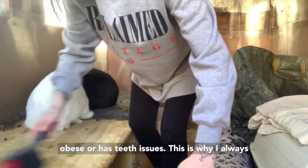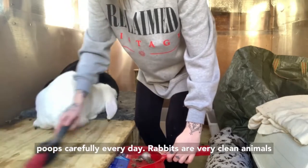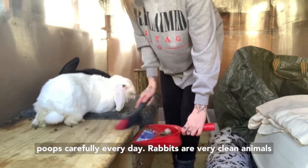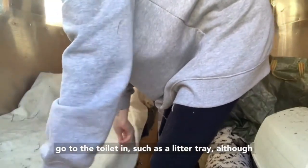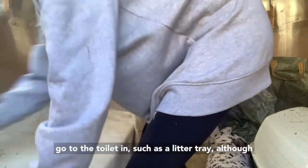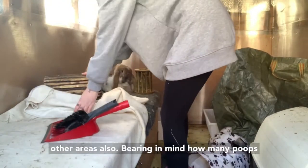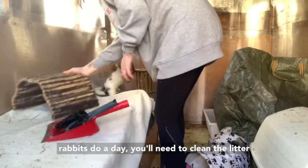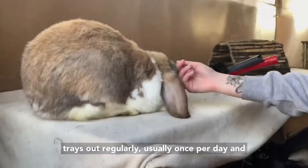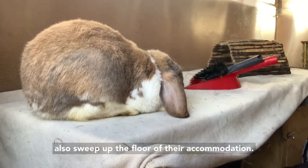This is why I always recommend checking your rabbit's bottom and poops carefully every day. Rabbits are very clean animals in the sense that they will choose one area to go to the toilet in, such as a litter tray, although you will still get some pellets scattered around other areas also. Bearing in mind how many poops rabbits do a day, you'll need to clean their litter trays out regularly, usually once per day, and also sweep up the floor of their accommodation.